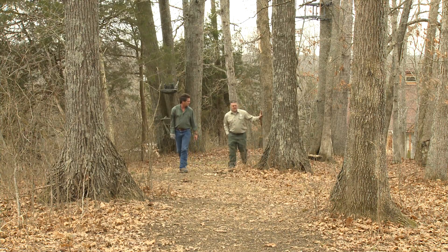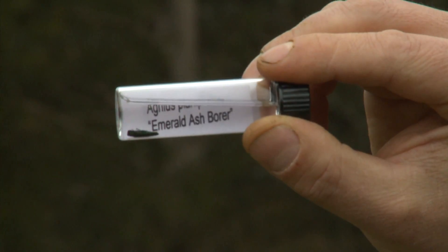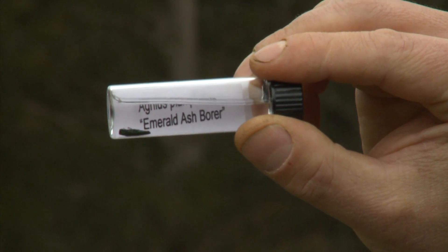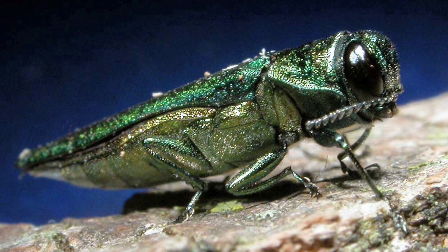The main reason we're going to talk about today is the fact that we got these little critters that are eating our ash trees. That little fella right there is doing all this damage. Chances are you're not going to see an adult — they emerge in the late spring, lay their eggs and die.